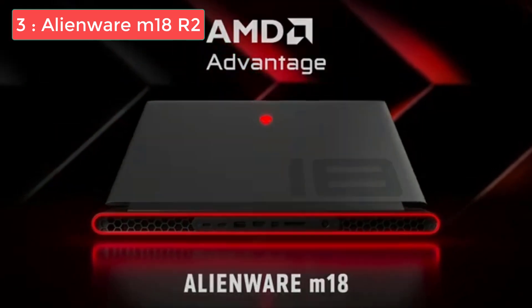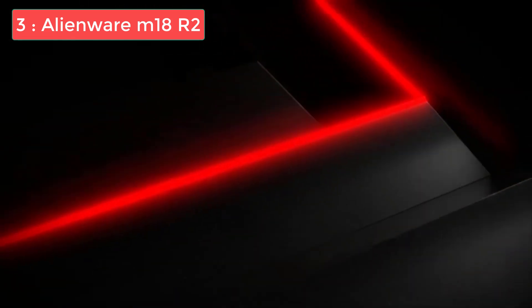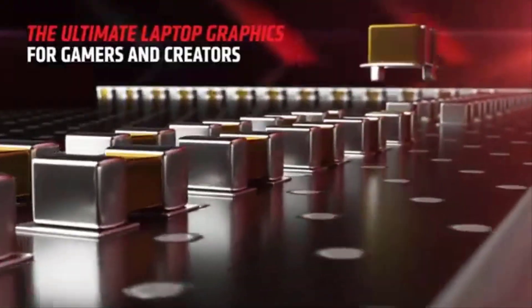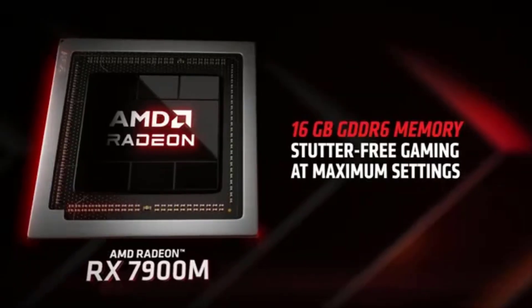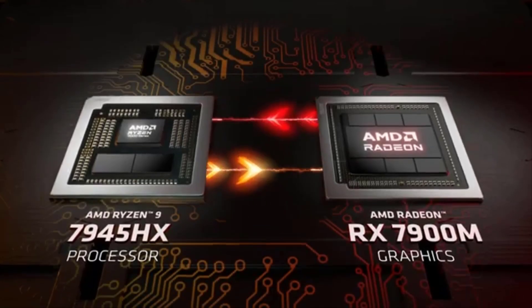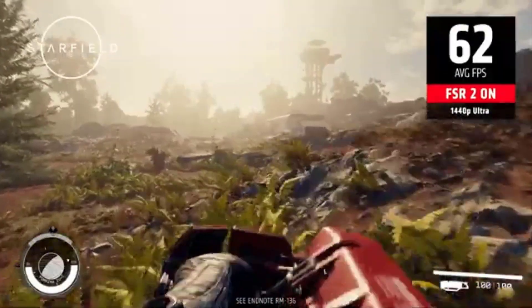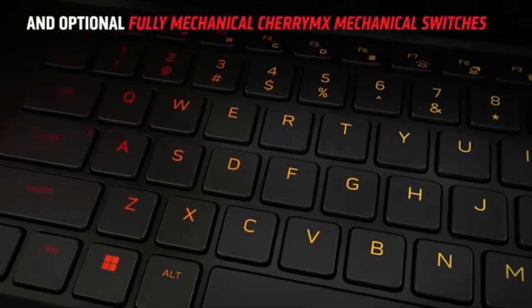Number 3: Alienware M18 R2 — Best Large-Screen Laptop for Architects. For architects who prioritize a vast, detailed display, the Alienware M18 R2 sets a new standard. Its 18-inch QHD+ screen offers 2560×1600 resolution and a 165Hz refresh rate, making it ideal for reviewing detailed drawings, refining renderings, or multitasking across software windows without any issue. The Intel i9-14900HX processor and NVIDIA RTX 4090 GPU provide exceptional computational and graphical power, tackling tasks like large-scale BIM modeling, high-resolution rendering, and real-time simulations effortlessly. With 64GB of DDR5 RAM and a 2TB SSD, this laptop ensures smooth performance and storage capacity for even the most complex projects.